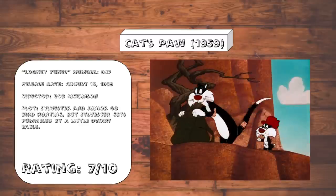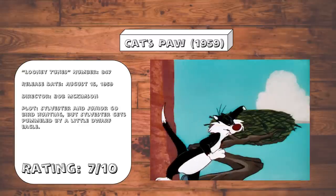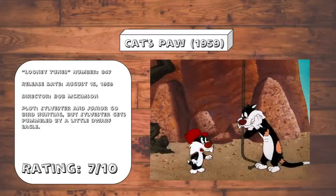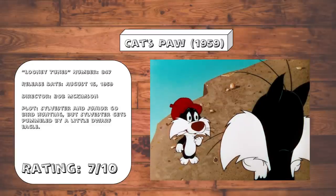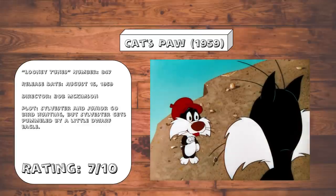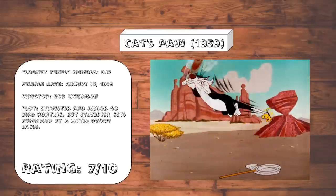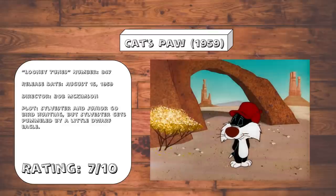Cat's Paw. Here you get another typical Sylvester and Junior outing, but instead of going up against Hippity Hopper, Sylvester tries his hand at trying to capture a dwarf eagle. The conversations between father and son are very enjoyable, as Junior drips sarcasm in nearly every single line he says, and the ending gag is such a hilarious image in and of itself that it made me laugh, even though I knew it was coming — which is no small feat.